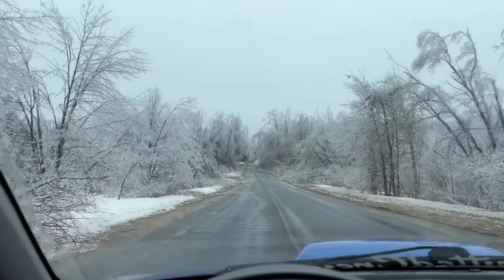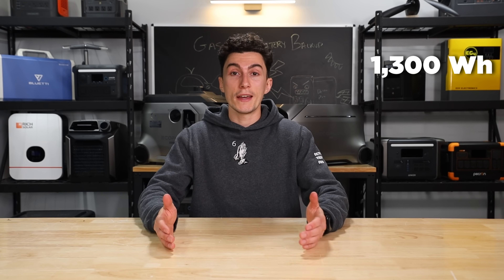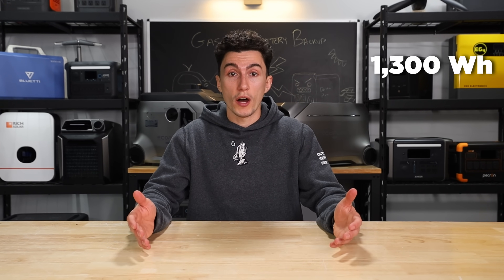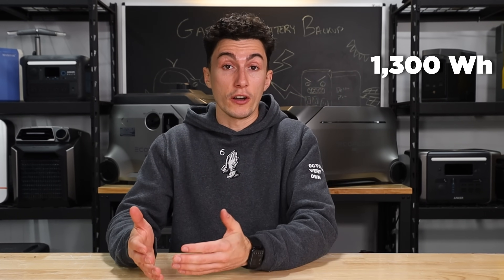In my specific scenario during this outage, I was running my fridge, which uses about 1,300 watt-hours per day — roughly 54 watts per hour. We made a whole video explaining how fridges work because they don't use as much power as everyone thinks; it's linked below. My sump pump is 4 amps, using about 480 watts when running, which is well within the 4,000-watt inverter limit.